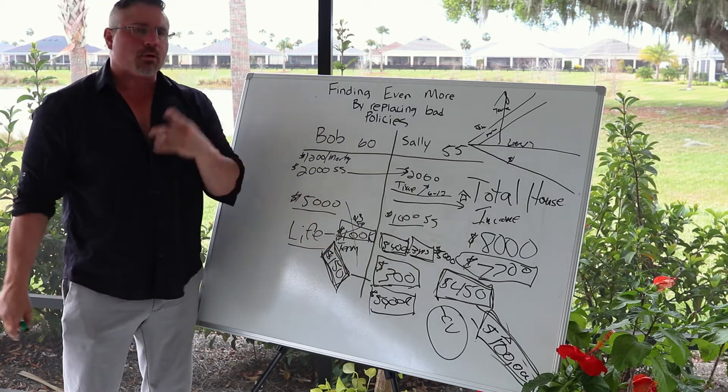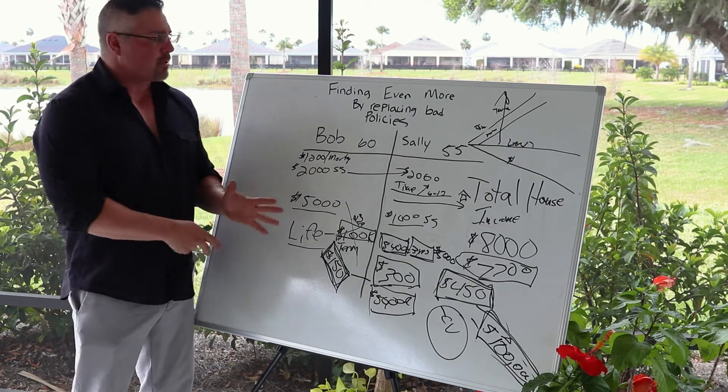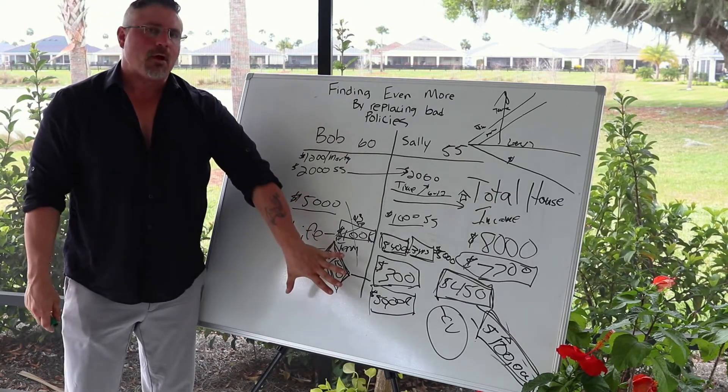This is an awesome strategy. We're going to give you more of this later, but keep this for yourself because this is the number one way I've made the highest selling premiums I've ever done — through replacing policies.